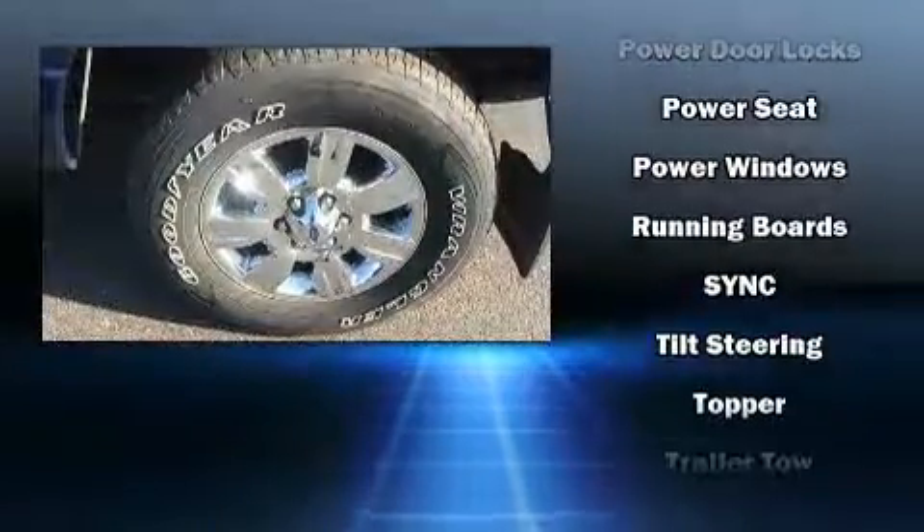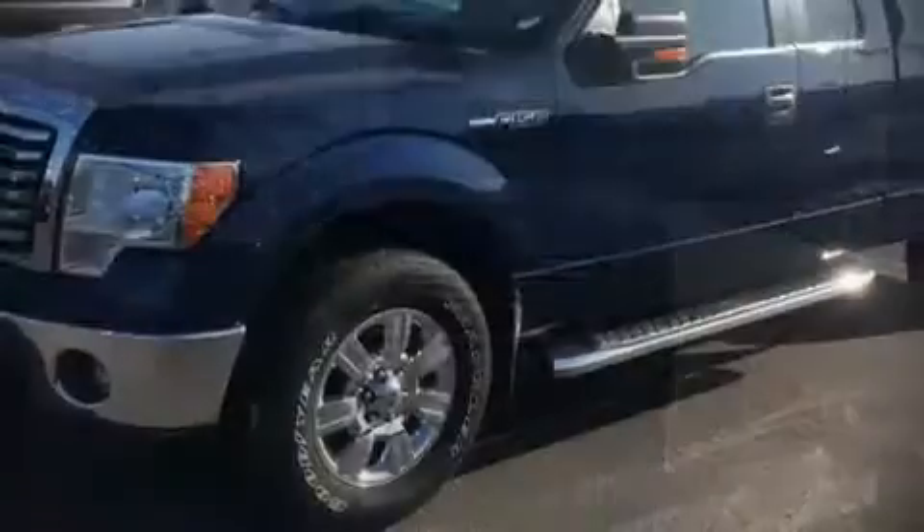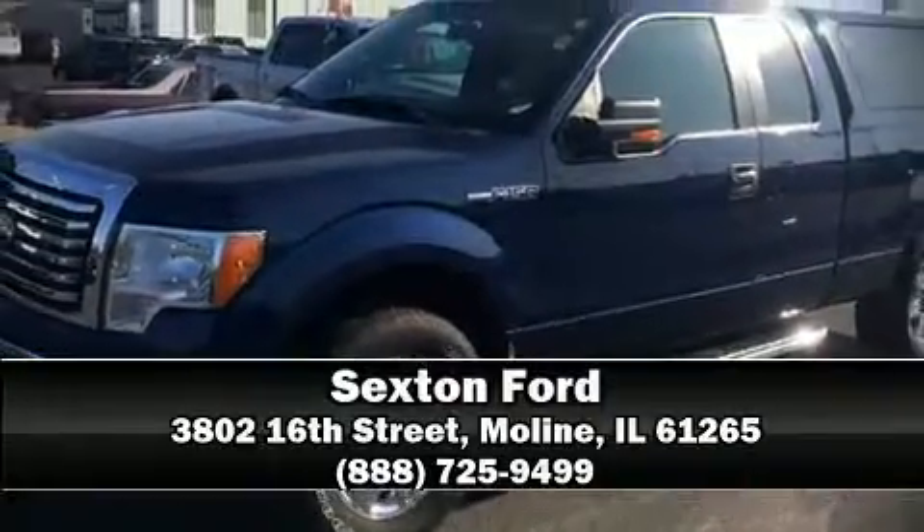Ford also prioritized safety and security by including dual front impact airbags, head curtain airbags, traction control, ignition disabling, and four-wheel disc brakes with ABS. Stop by our dealership or give us a call for more information.